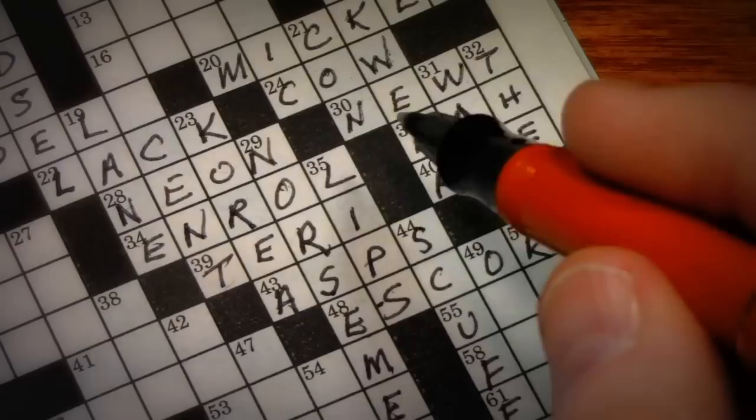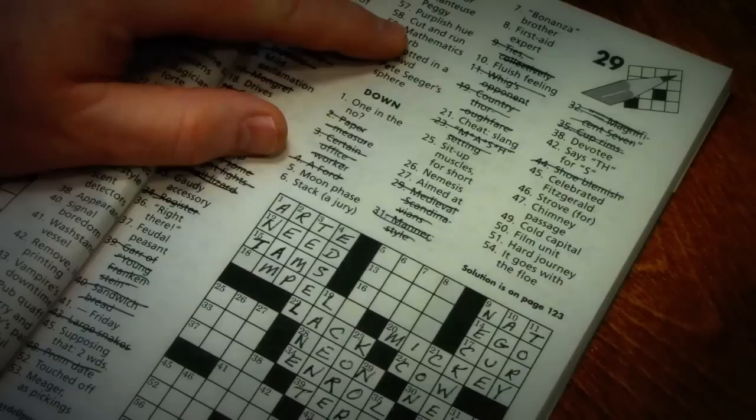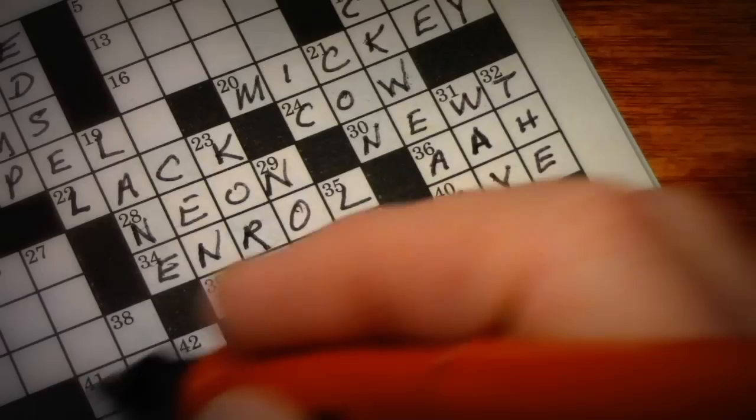Let's look at 58 across — cut and run: flee. So that does fit. Oslo it is. 49 down is out of there — the cold capital, the capital of Norway, so Oslo. And yeah, that's right.